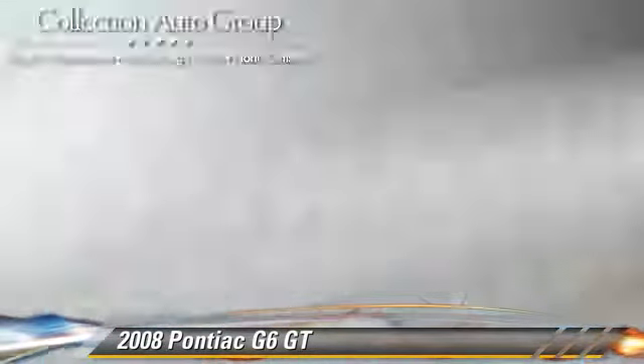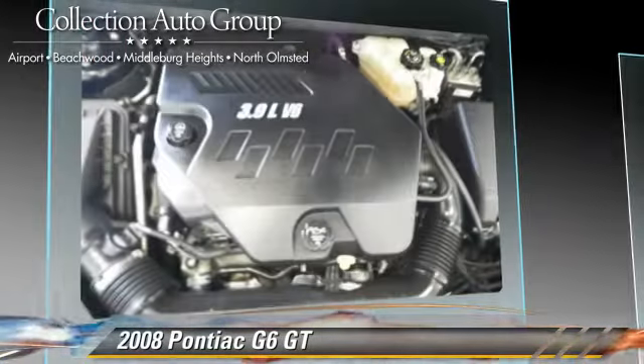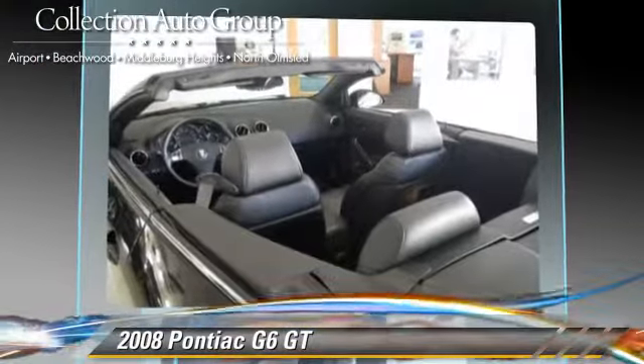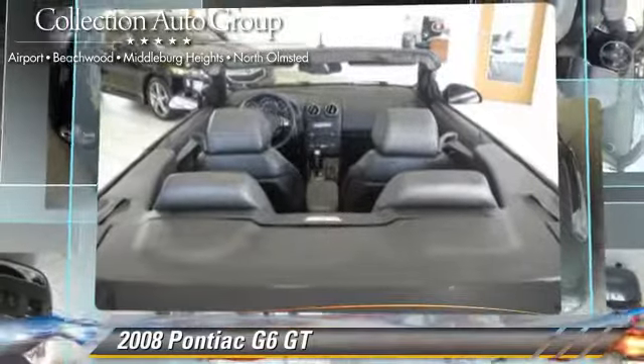Safety features include traction control, four-wheel ABS, and stability control. Comfort and convenience features include power windows, power mirrors, and power door locks.